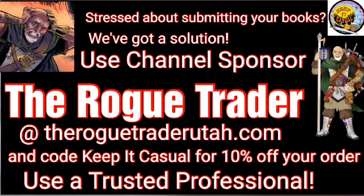Attention all: use channel sponsor Rogue Trader at roguetraderutah.com and my code 'keep it casual' for 10% off your comic cleaning and pressing needs. Remember, when submitting your books to be graded, he's a trusted professional.